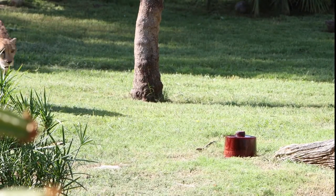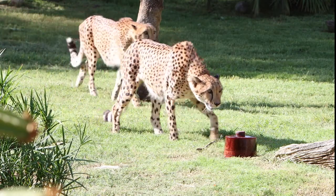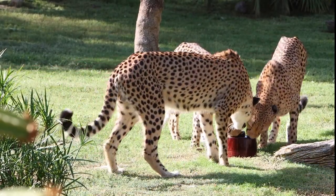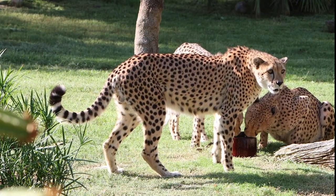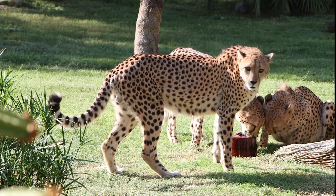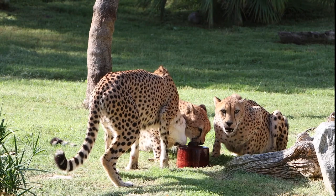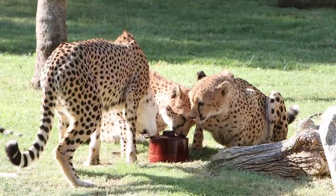Here they come — it looks like we've got Dirk up in the front here, and DeMarco is right behind him, and then Boykin. One of the ways we can tell them apart is that no two cheetahs have the same spots. They all have unique markings, so the keepers can learn to look for the different spot patterns and also the rings on their tail to help us tell them apart.